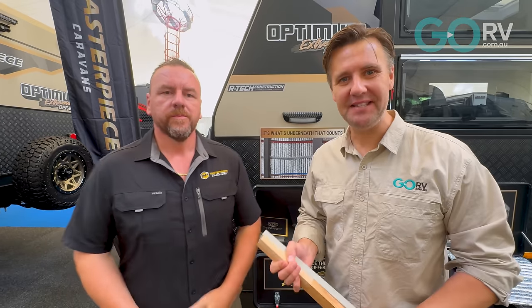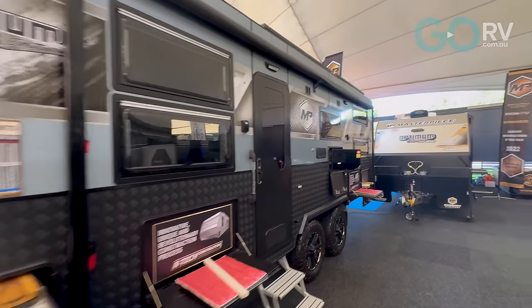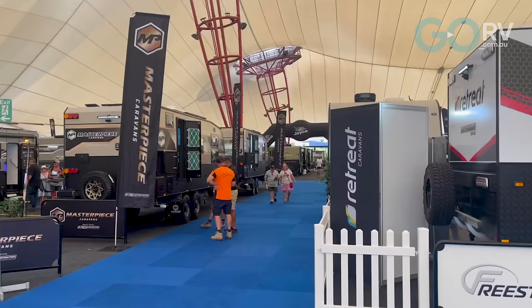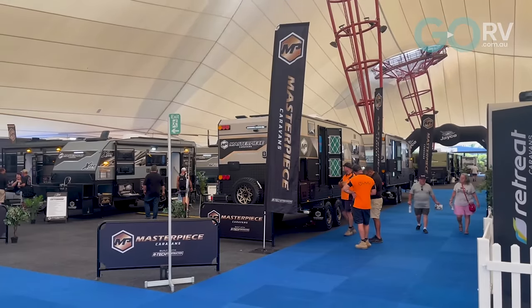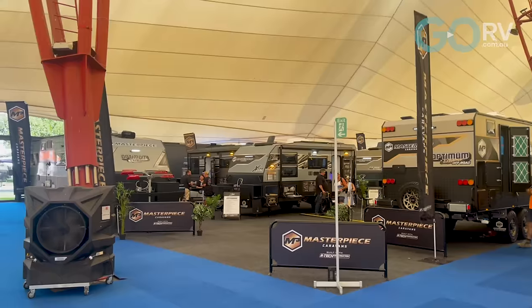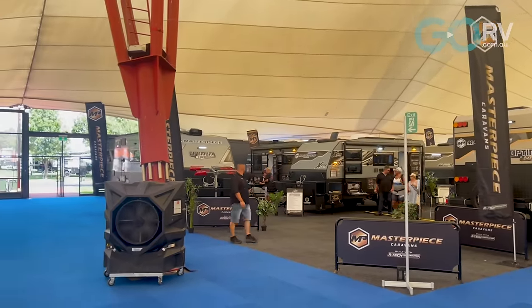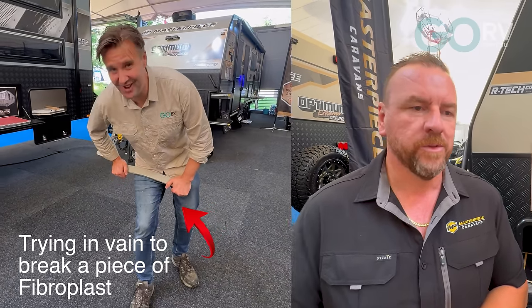I'm with Bobby from Masterpiece. One of the things to know about Masterpiece Caravans is the way they build their caravans — it's very special. They use what's called the RTEC Construction Method. RTEC Construction is a very unique method used by Masterpiece Caravans. It consists of fibre-plast framing, a 1P structural engineered floor, and air-cell insulation. Nobody in the caravan industry uses this material. It's a patented material that we design, engineer, and get made in Europe. The 1P floor also comes from Europe, and air-cell insulation has very unique thermal properties, giving us a fully insulated caravan with the lightest framing material available.